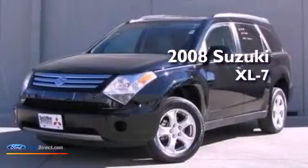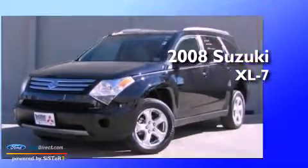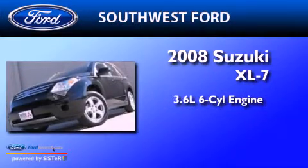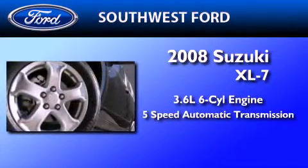This is a 2008 Suzuki XL7. It features a 3.6-liter six-cylinder engine and a five-speed automatic transmission.